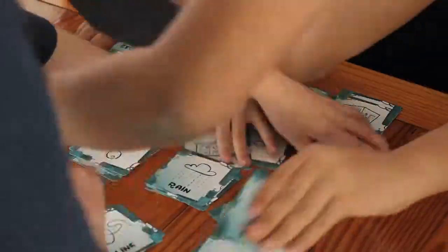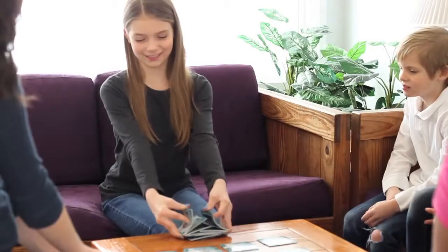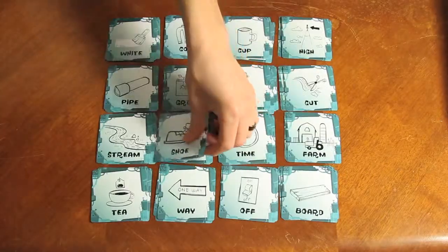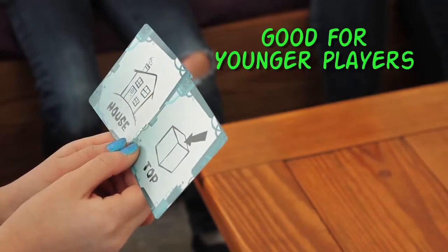FrankenWords is a frightfully fun compound word laboratory for kids. Simply shuffle the cards, then build 16 stacks of 5 cards each in a 4x4 grid. One side of the cards have words and the other side of the cards have words and pictures.